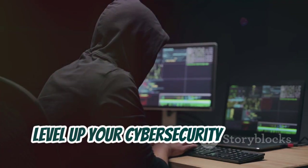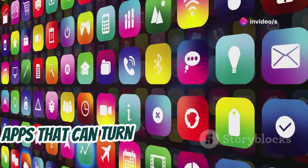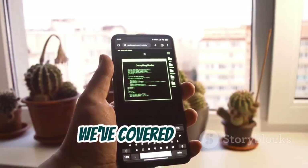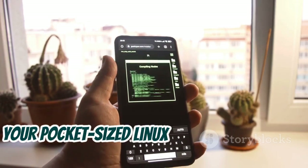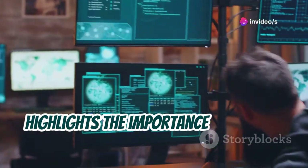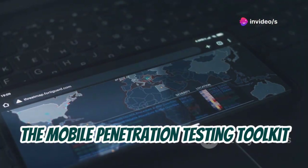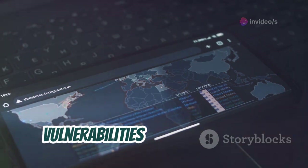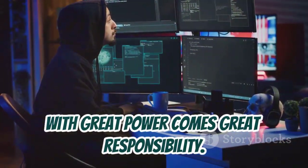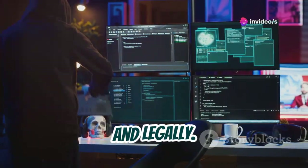Level up your cybersecurity game. So there you have it, guys — those are just three of the many powerful apps that can turn your Android phone into a hacking supercomputer. We've covered Termux, your pocket-sized Linux terminal emulator; AndroRat, the remote administration tool that highlights the importance of ethical hacking; and Zanti, the mobile penetration testing toolkit that can help you find and fix vulnerabilities in your network. But remember: with great power comes great responsibility. These tools are incredibly powerful, and it's crucial to use them ethically and legally.